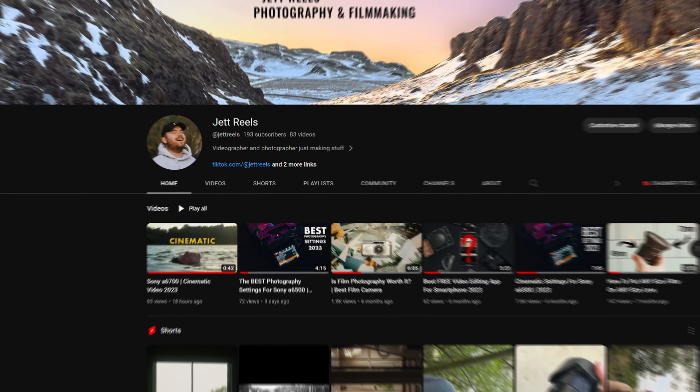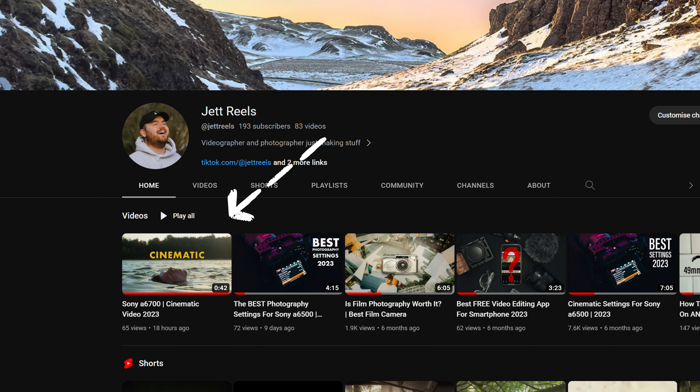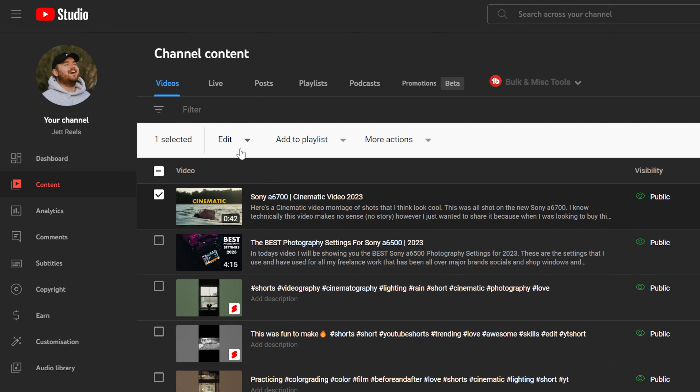Once that was uploaded as a YouTube short I noticed that the quality wasn't great, not sure why. So I made the decision to delete that YouTube short because the standalone video was doing really well so it didn't really matter. And I was doing two things at once and I accidentally deleted the main video. Really annoying. But I've re-uploaded it so we'll see if it gets the same amount of traction.